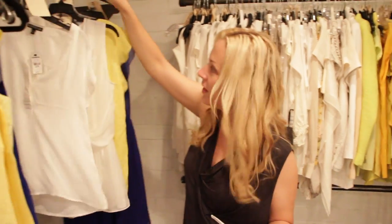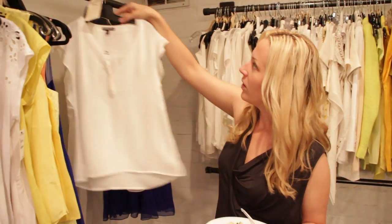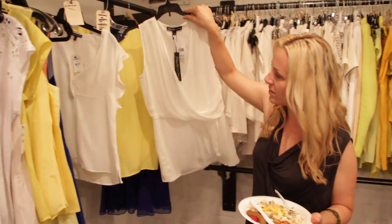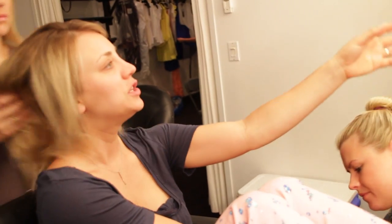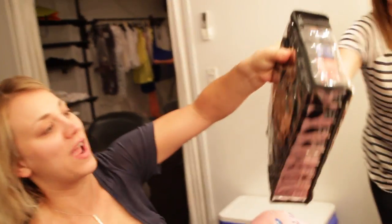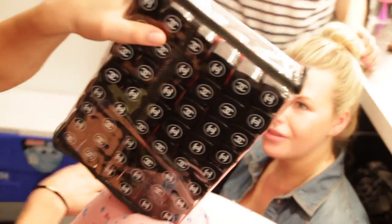We're gonna be doing a white top, something either with a ruffle or a simple little Elizabeth and James. And look at this — Chanel organization, this is crazy.